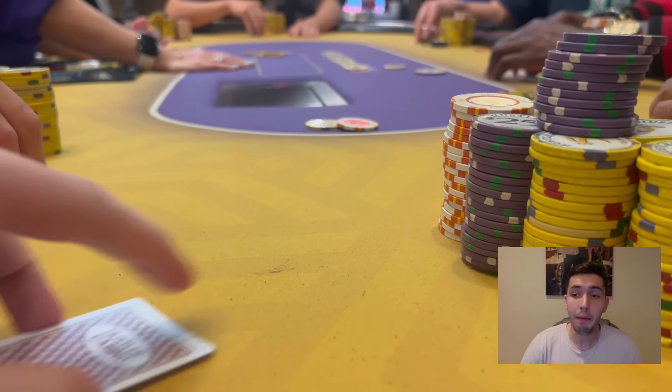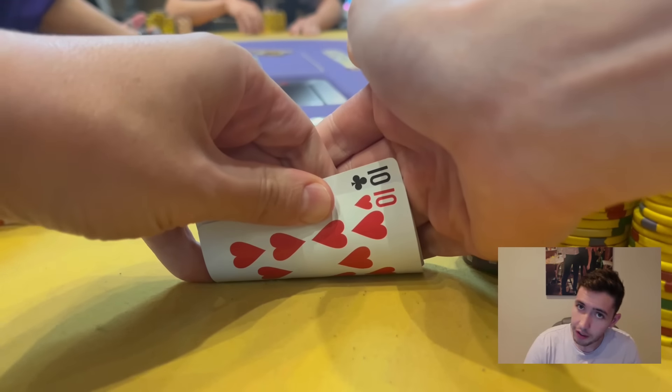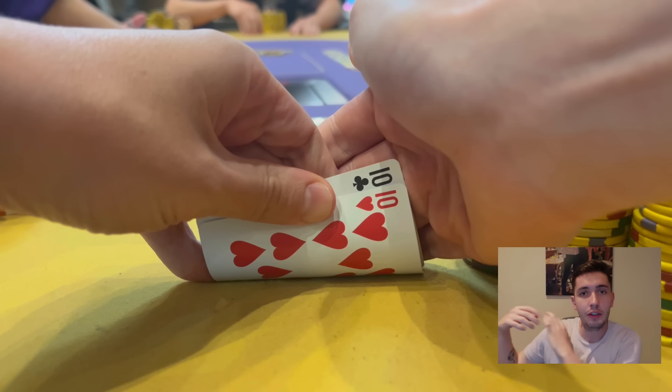What's up guys, my name is Gary Blackwood, welcome back to the vlog. Today's vlog is going to start a little differently than the others — we're going to start off with a hand that happens towards the end of the session. It's a very bizarre scenario from start to finish involving these pocket tens that are on your screen.